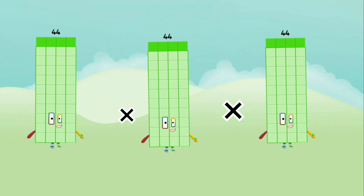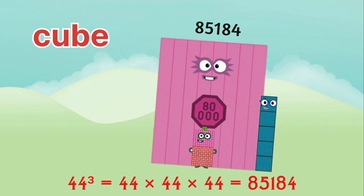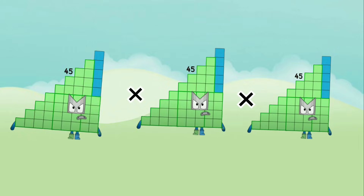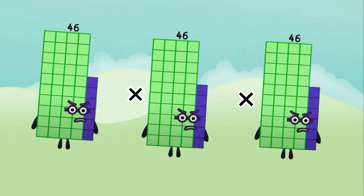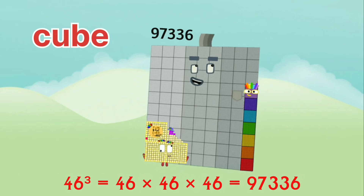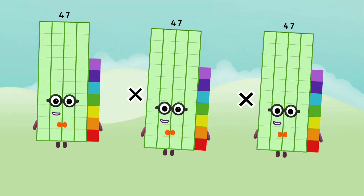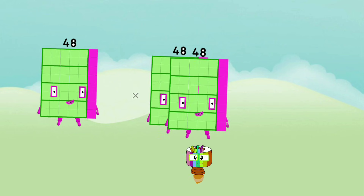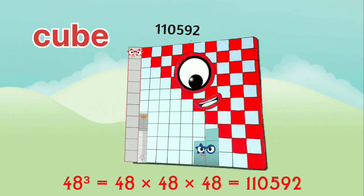44 x 44 x 44 equals 85,184. 45 x 45 x 45 equals 91,125. 46 x 46 x 46 equals 97,336. 47 x 47 x 47 equals 1,03,823. 48 x 48 x 48 equals 1,10,592.